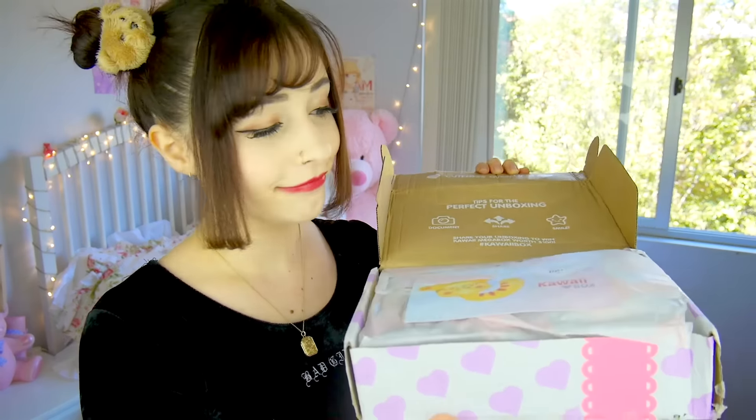The first time I got one of these, I opened it completely wrong. I opened up the side here and I was pulling everything up from the side. But you literally just open it up like this. Ta-da!